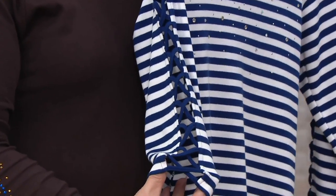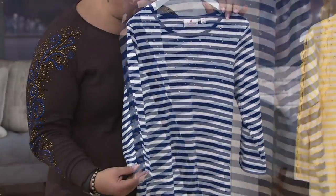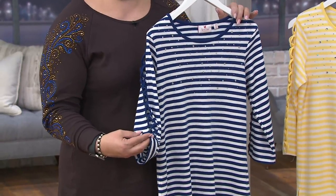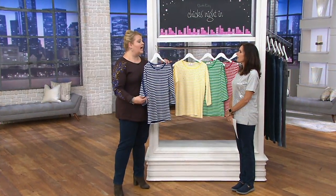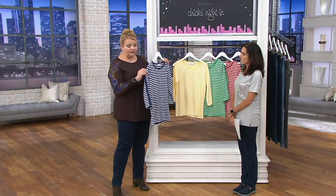We give you this gorgeous lattice detail. It's not a cold shoulder, it's not an open sleeve — you get that lattice detail. And you know what I like about this? It's sewn there, so you don't worry about untying it and losing it in the washer. Has that happened to you? It happens to me. So here it's all sewn in.